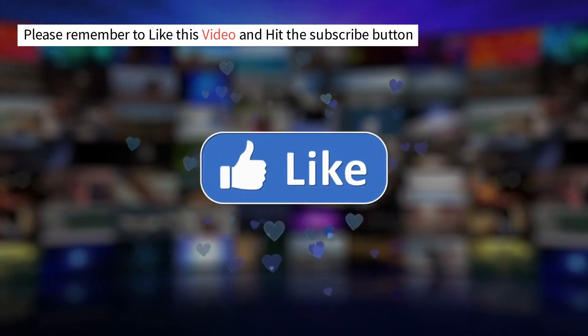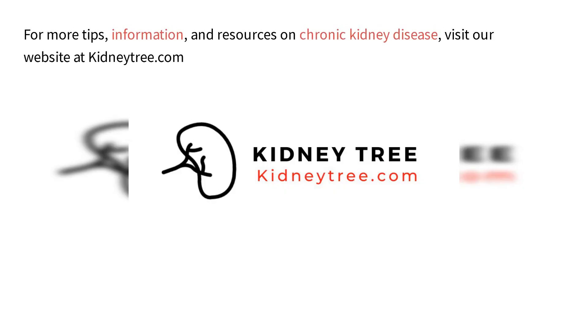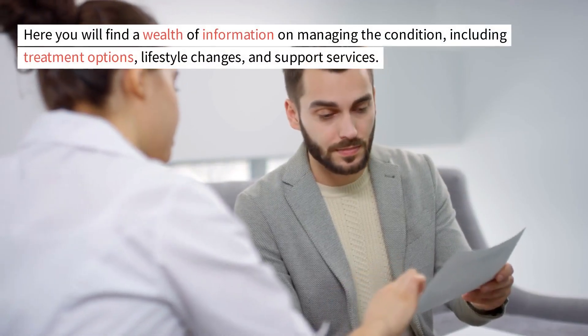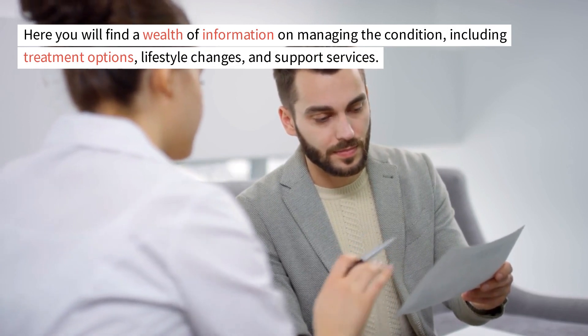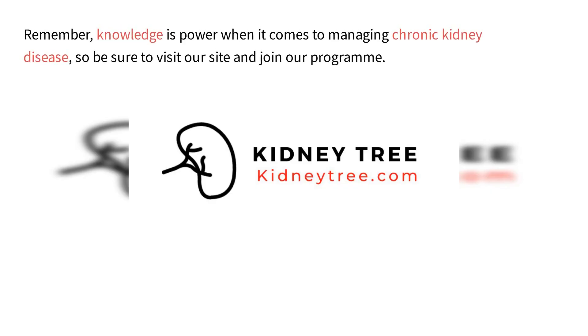Please remember to like this video and hit the subscribe button. For more tips, information, and resources on chronic kidney disease, visit our website at kidneytree.com. Here you will find a wealth of information on managing the condition, including treatment options, lifestyle changes, and support services. Remember, knowledge is power when it comes to managing chronic kidney disease, so be sure to visit our site and join our program.